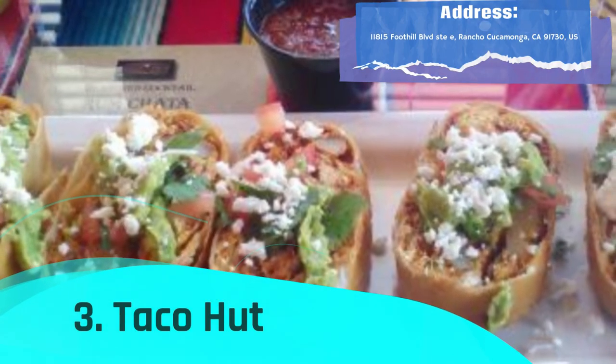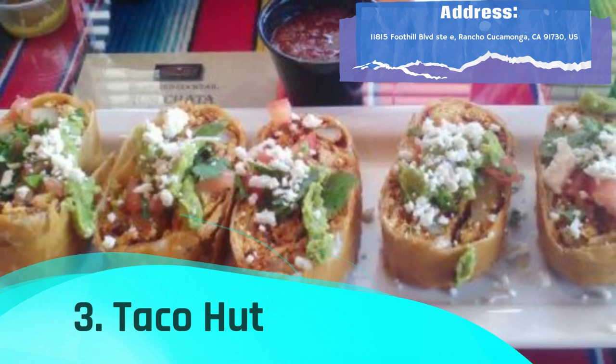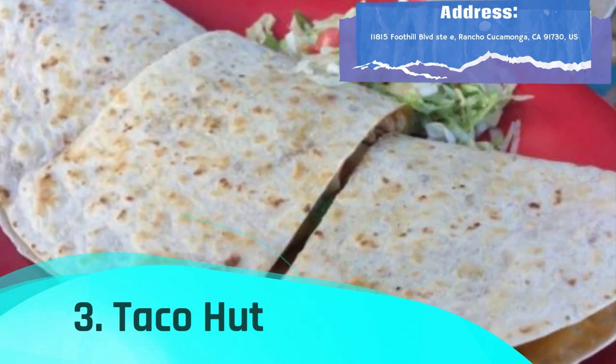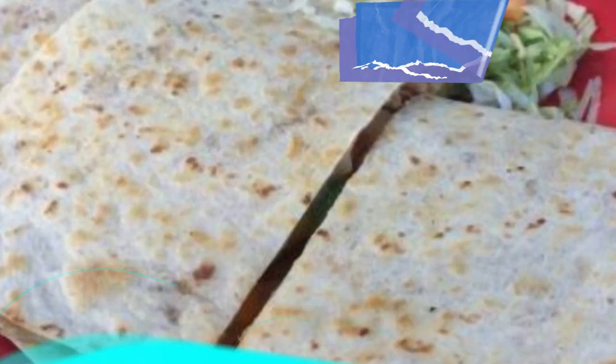Taco Hut is a bustling restaurant with a laid-back vibe that offers popular Mexican food and breakfast all day. The restaurant serves a wide range of mouth-watering foods including nachos, chili relleno, enchiladas, and tacos.